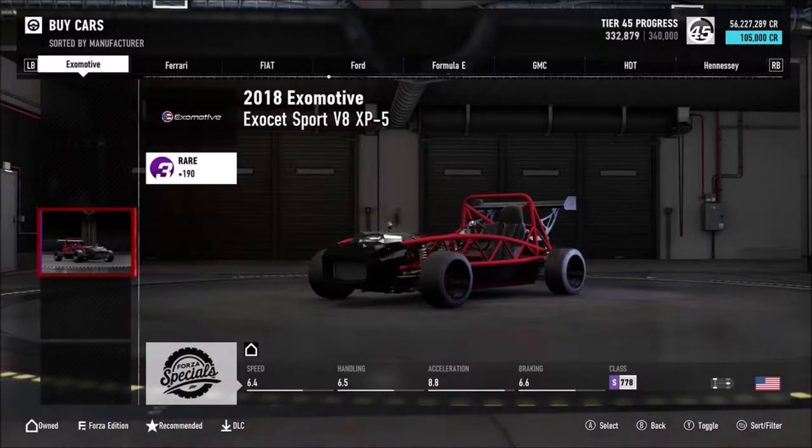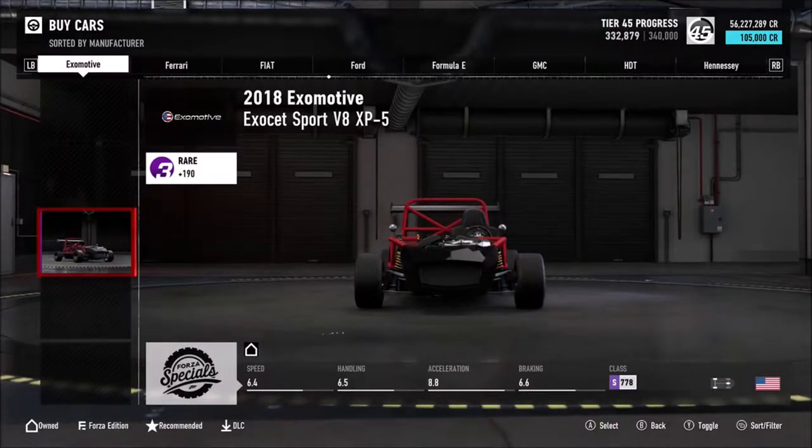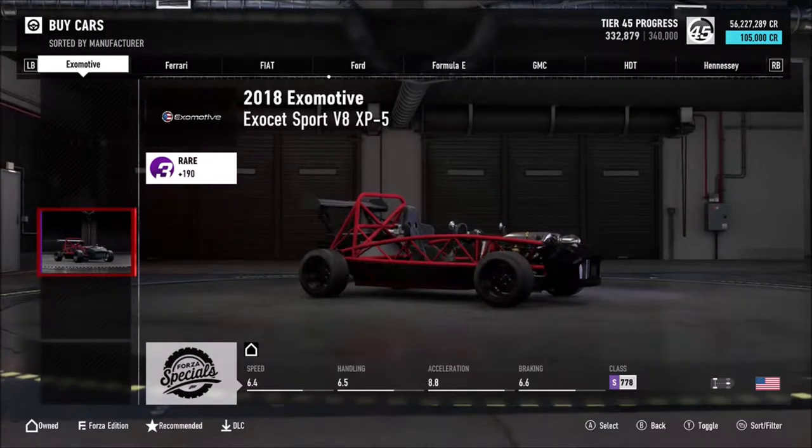Hello all, Geoff here with a new video. It's the Eximotive Exocet. The mission today is to win a race in this thing in the S-Class Hopper. Let's see if I can do it.